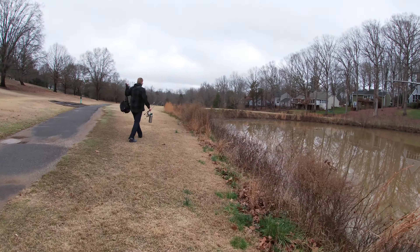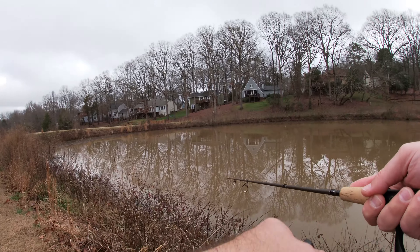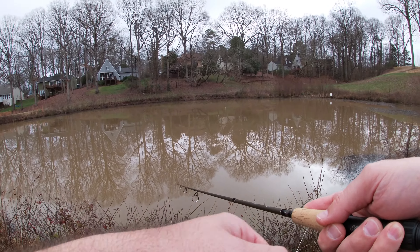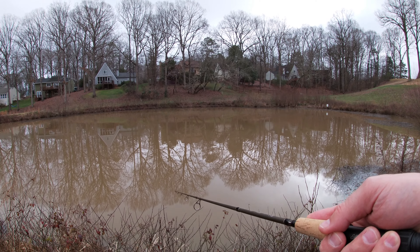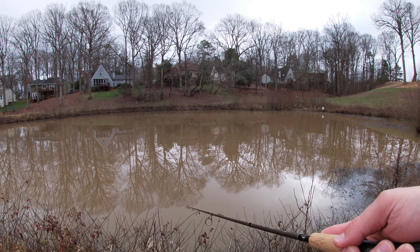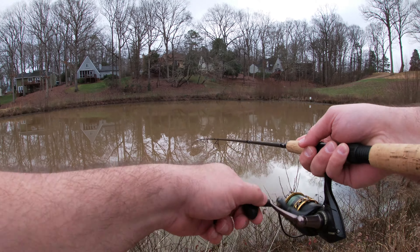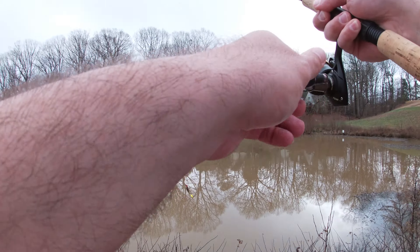There's a lot of grass to deal with. This lure is gonna have to hit them in the face with this amount of mud for them to see it. There's probably like six inches of visibility.